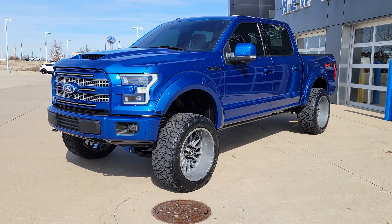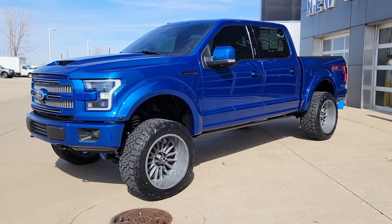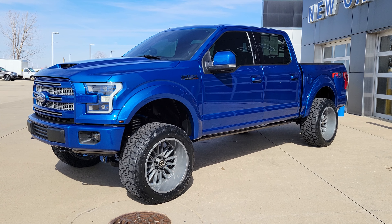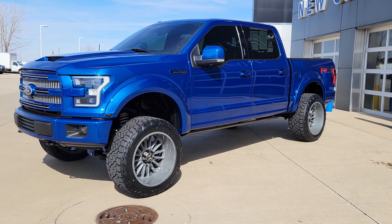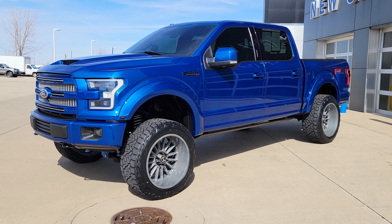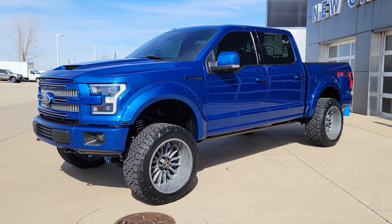Welcome to Champaign Ford City. This is Todd. Wanted to show you one of our latest trade-ins. We had a local client buy a new Raptor from us. This is a one-owner 2017 F-150 Lariat 501A package.